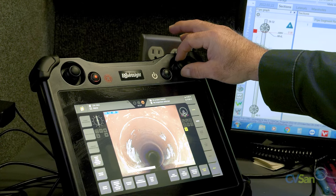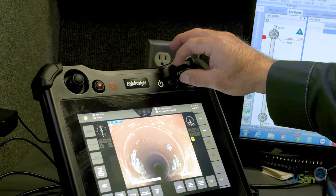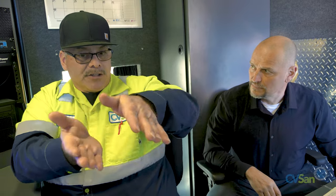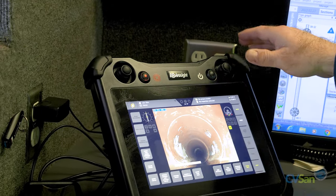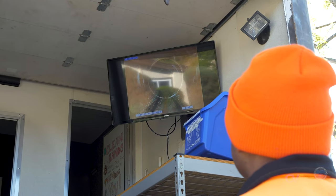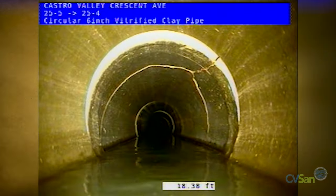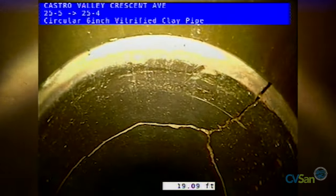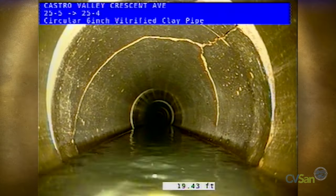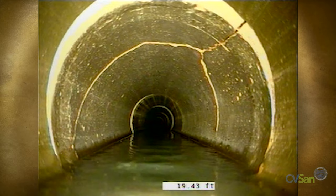The joystick controls the crawler moving forward, reverse, and turning, so we can maneuver up the pipe and around things as needed. The pan and tilt control for this specific setup allows us to look up the pipe and turn it to look up at different angles, which is helpful. CVSAN's specialized CCTV equipment is versatile and reliable, allowing collection system maintenance workers to complete detailed inspections and notify CVSAN's engineering department of defects that need to be corrected as they are discovered.